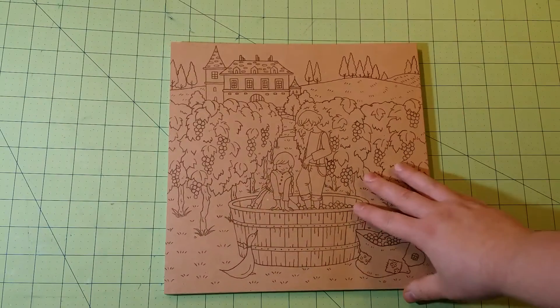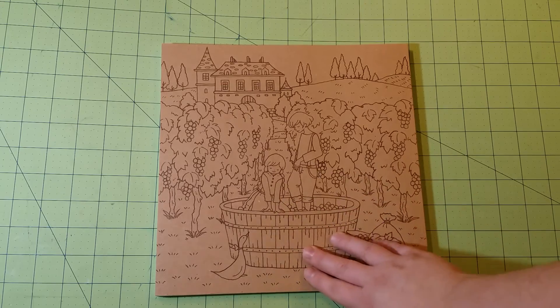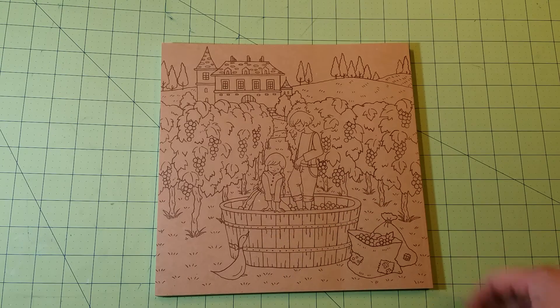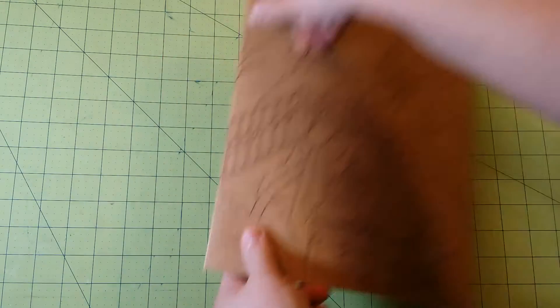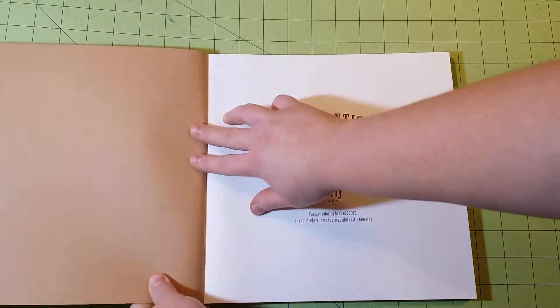So here's the back. Cute little pictures of these little kids smashing grapes for wine, grape juice, whatever. Absolutely fantastic book. I love the way they've put these books together.